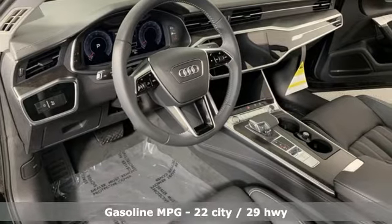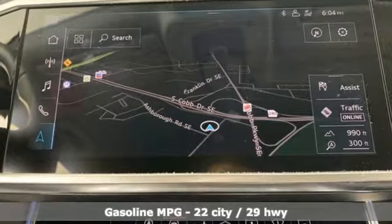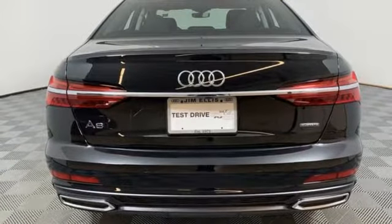Features include streaming audio, power heated mirrors, heated and ventilated leather bucket seats, and configurable instrument gauges.